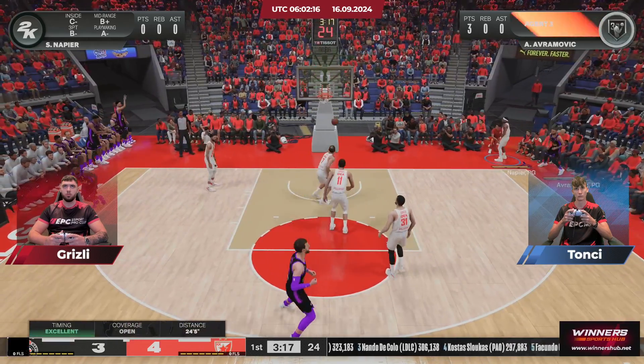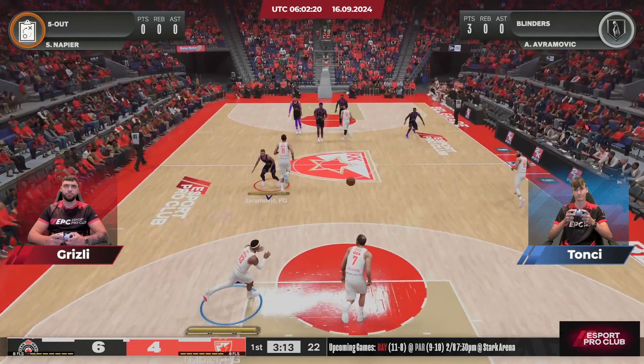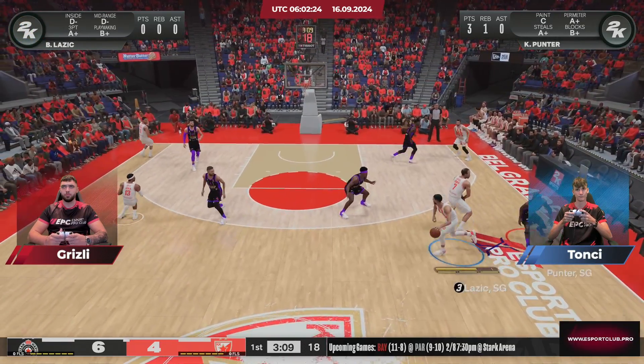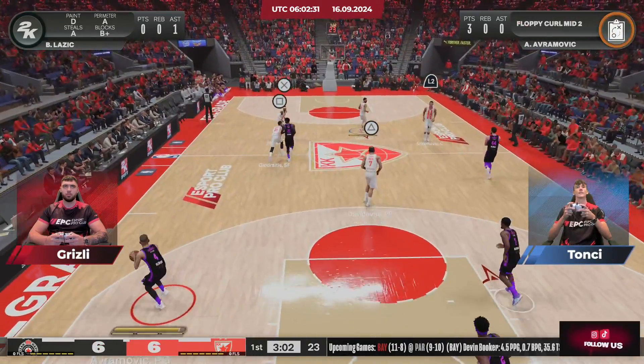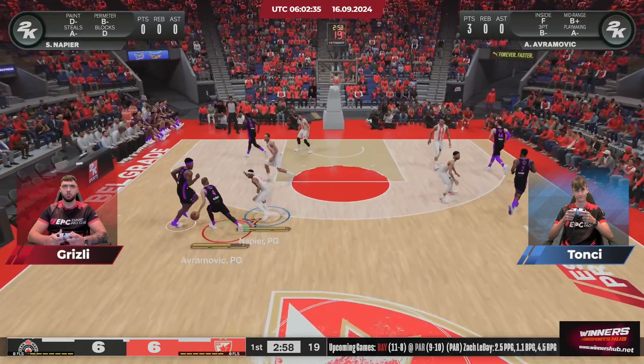The three — now that's from downtown. That's the kind of look this system is designed to create. To the middle, and a beautiful feed leads to a monster jam. Great job executing the offense — that pass on time and on point.